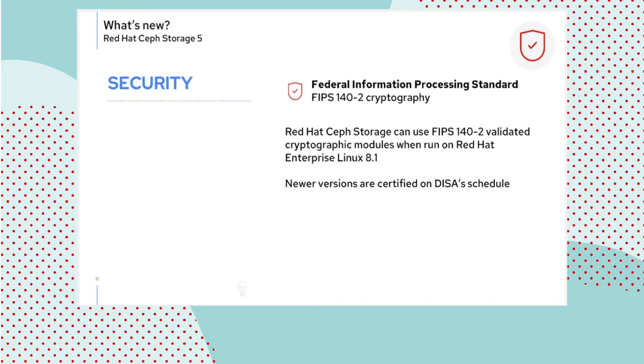Support for the FIPS 140-2 cryptography standard is equally geographically related — this is a US federal government certification of cryptography. It is derived from the use of libraries shipping in RHEL. Right now the libraries in RHEL 8.1 are certified. As DISA catches up with new versions of the operating system, you will see newer versions of RHEL being available for FIPS 140-2 deployments — there is usually some lag to the certification.